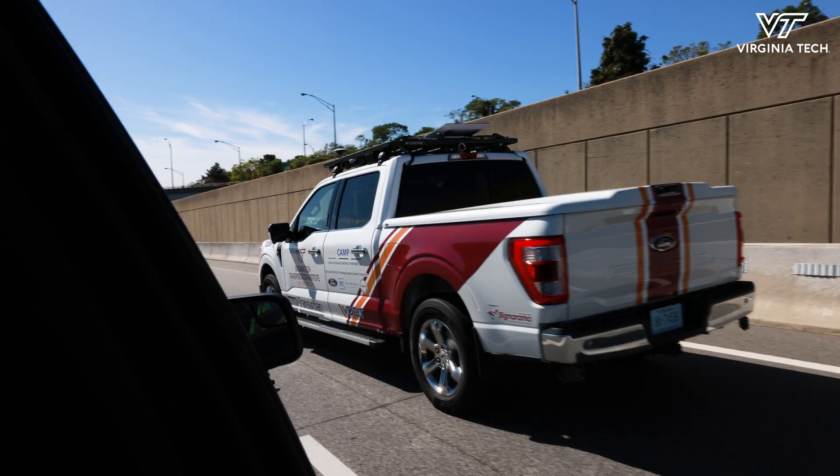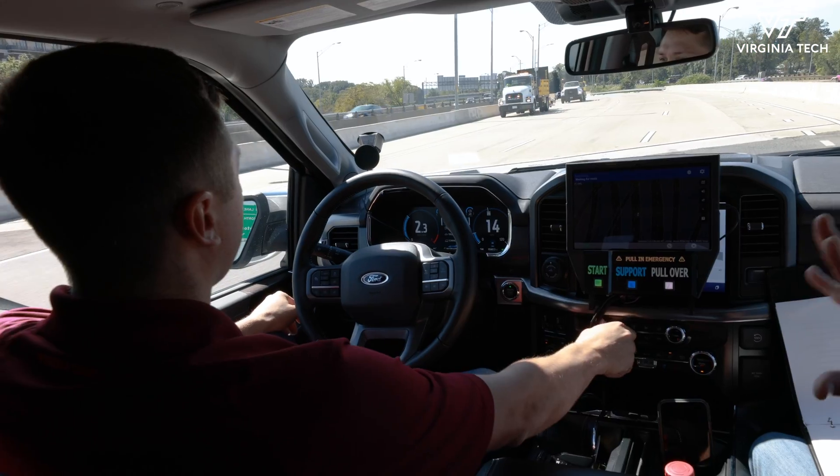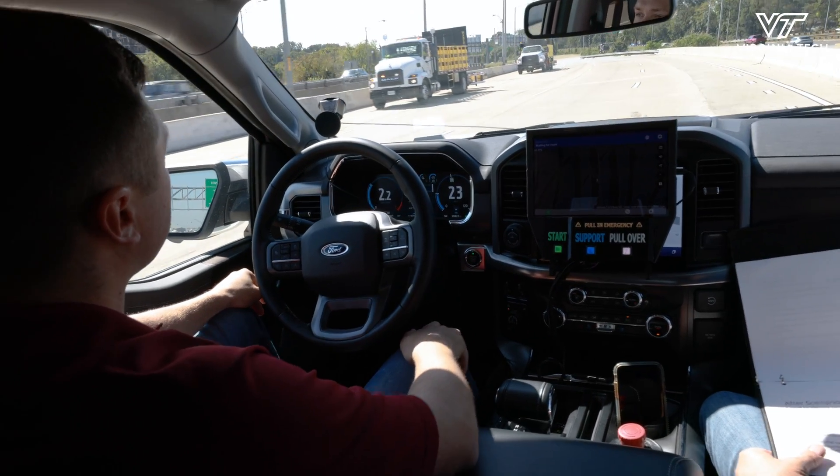That's our indication that the automation has been engaged and coming to life, so we no longer have hands on the steering wheel. The vehicle's driving itself at this point.